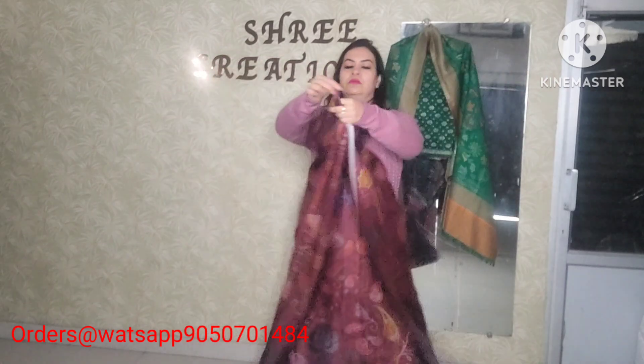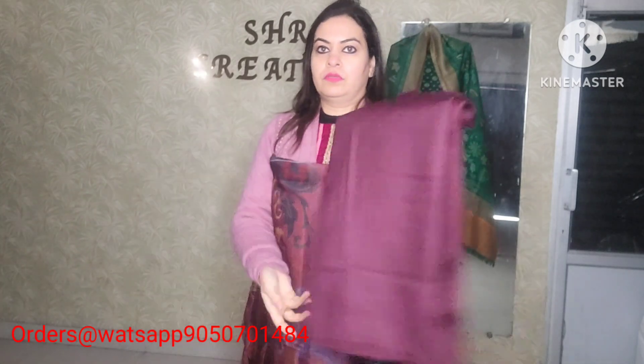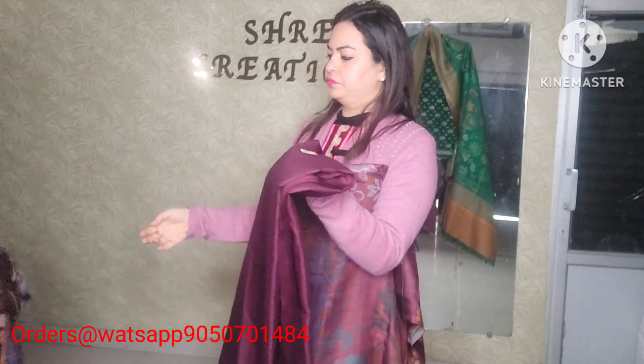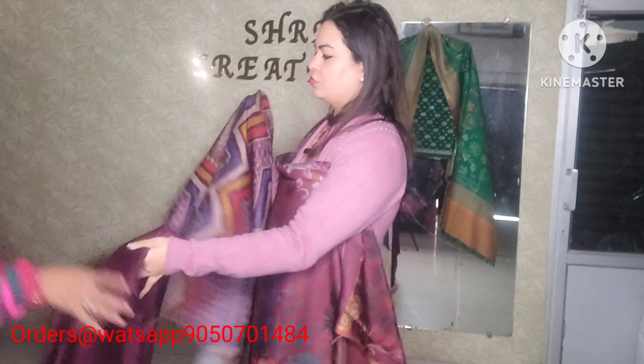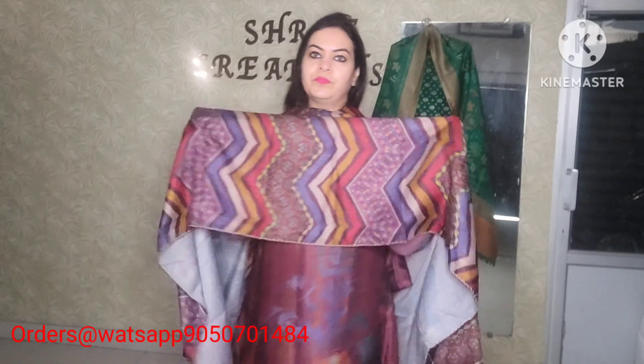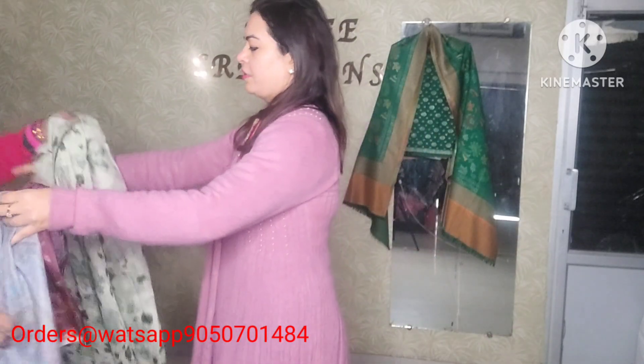Next is maroonish wine color. Full running material — no size issue. Plain bottom, digital print shawl, four-side karoshi double color lace. Maroonish wine color. Price range 1,100 with free shipping pan India.